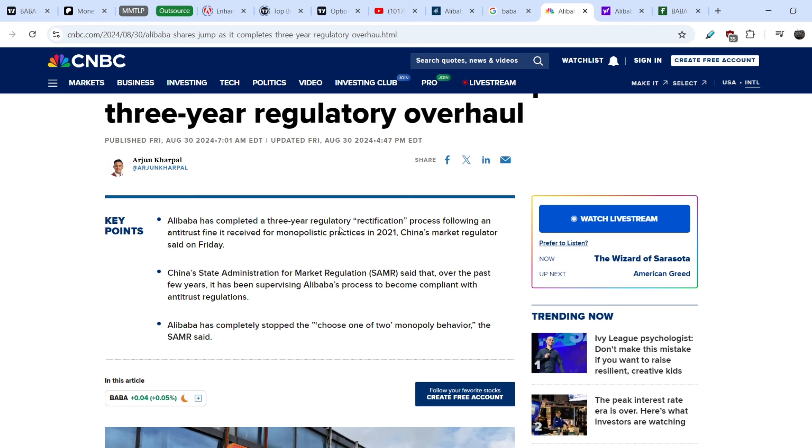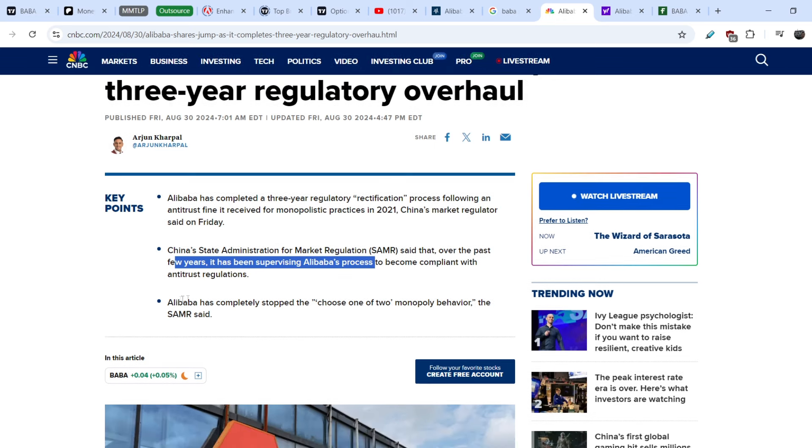Alibaba has completed a three-year regulatory rectification process following an antitrust fine it received for monopolistic practices in 2021. China's market regulator said that over the past few years it has been supervising Alibaba's process to become compliant with antitrust regulations. Alibaba has completely stopped the 'choose one of two' monopoly behavior.